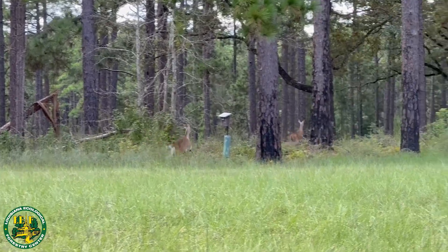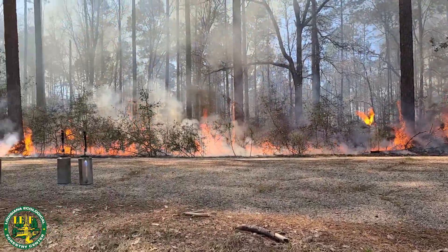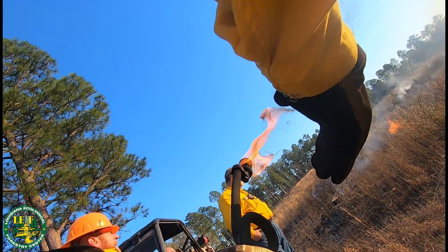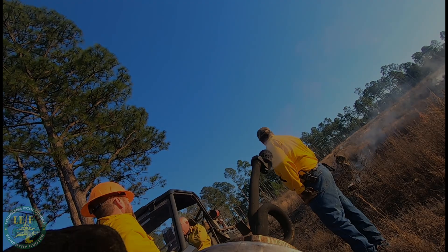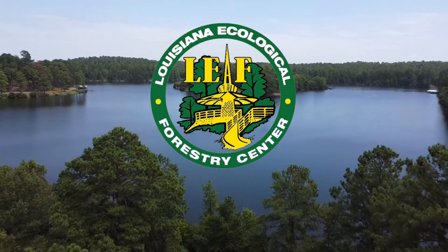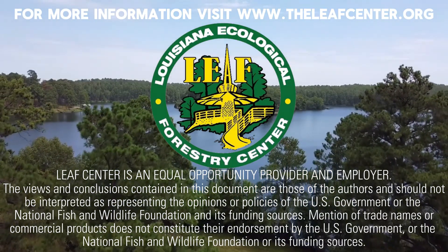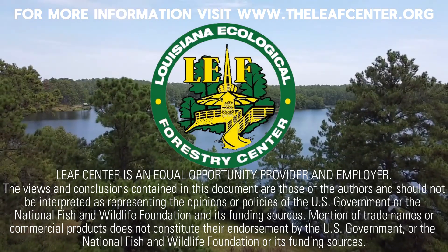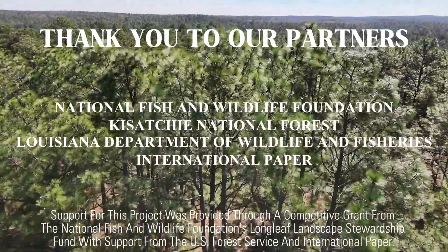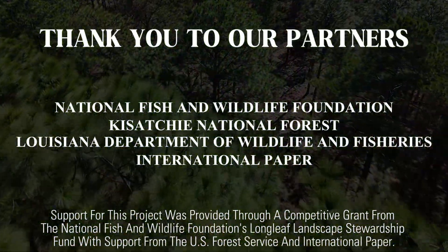Prescribed burning is a powerful tool that benefits both the land and its stewards. With proper planning and execution, you can enhance your property while contributing to a healthier ecosystem. At the LEAF Center, we are proud to be a part of this vital conservation work, ensuring a future where forests and landowners can thrive together. Thank you for supporting our mission. We'll see you next time.